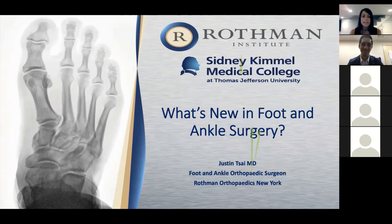Our lecture tonight is by Dr. Justin Tsai, one of our foot and ankle surgeons here at Rothman. He currently sees patients at our Manhattan Gramercy location and also in Harrison, New York and Westchester County. His topic today is what's new in foot and ankle surgery. Please keep your phone on mute during the presentation, and if you have questions after the lecture, feel free to type them into the chat section or unmute yourself and ask out loud.